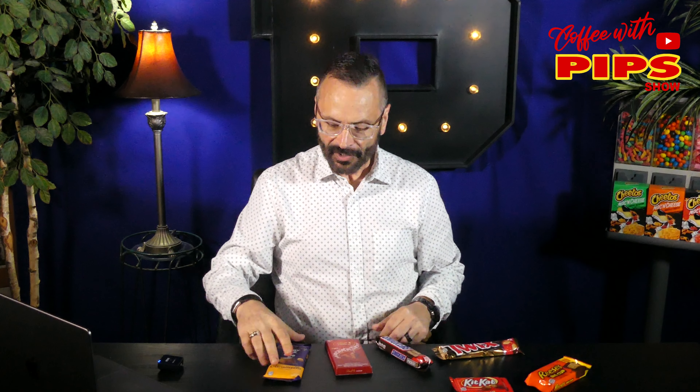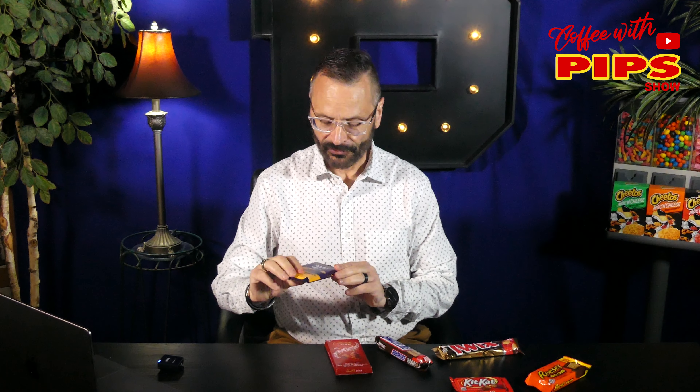Hey, thanks for watching Coffee with Pepsi. I do appreciate you stopping by and supporting my channel today. So today I'm talking about candy bars — one of my very favorites, Cadbury. But we're talking about the best selling candy bars in the United States.